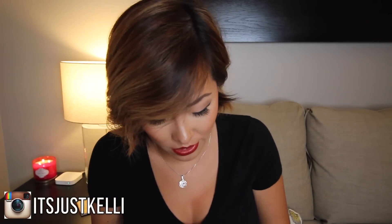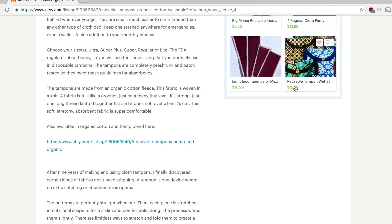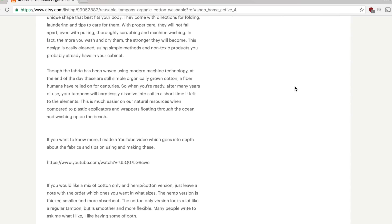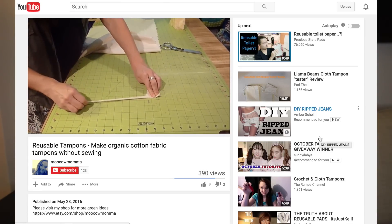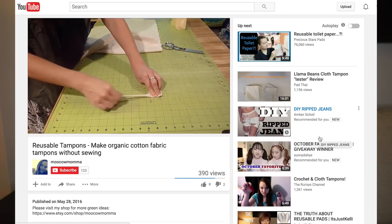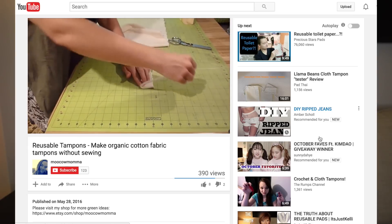Barb is the owner of the Etsy shop that sent me these reusable tampons — I'll leave a link to her shop below. She makes other things too; her online store has a detailed section about how to wash and use them. She also has a YouTube video on how to make these reusable tampons, which I think is awesome because to her it's more important that women have access to affordable reusable products. You can get a yard of organic cotton for about twenty dollars.